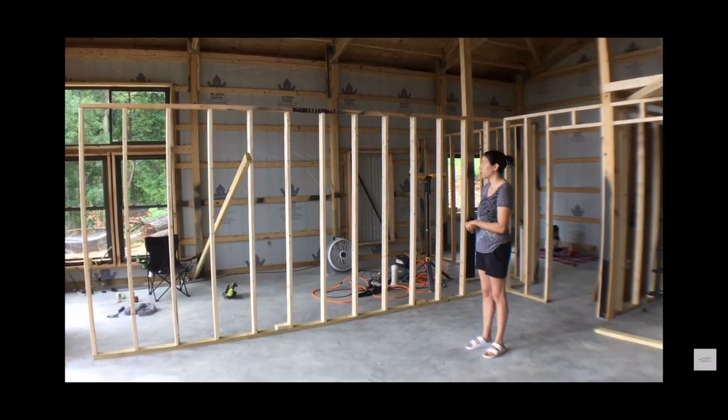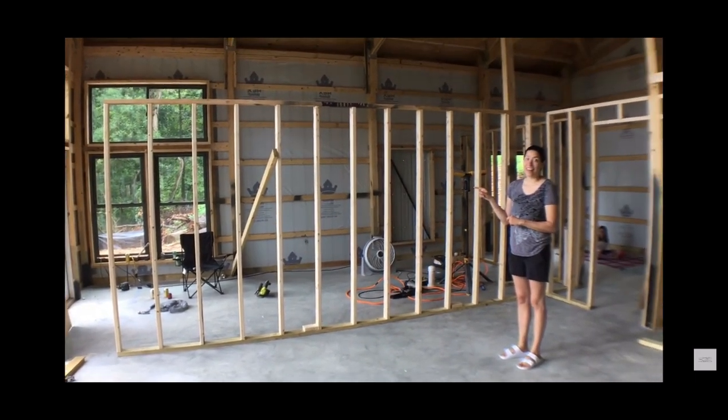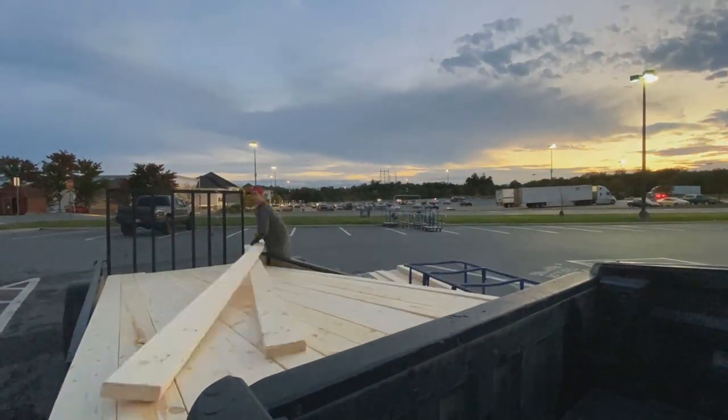We've changed our floor plan so many times at this point. There was one point where we had two bedrooms down on the first floor, and now we only have one. We're actually going to take a wall down and get rid of one bedroom. That's just how home building goes when you're a rookie. Anyhow, we got those plans approved by the county and we were able to get going. We bought the lumber — lumber prices are up right now, so this loft probably cost $500 more to frame than it would have a year ago.